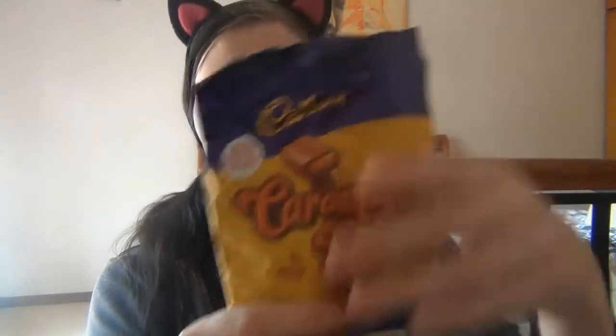I understand why they have serving sizes on these things nowadays for health reasons and all that, but who actually listens to the serving sizes of chocolates and lollies and chippies? I mean, who does it? I don't.